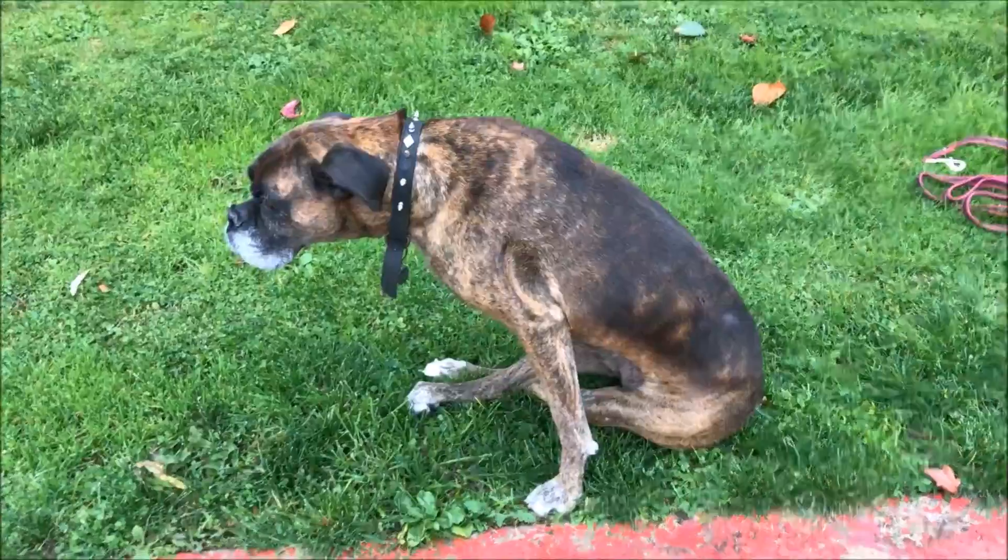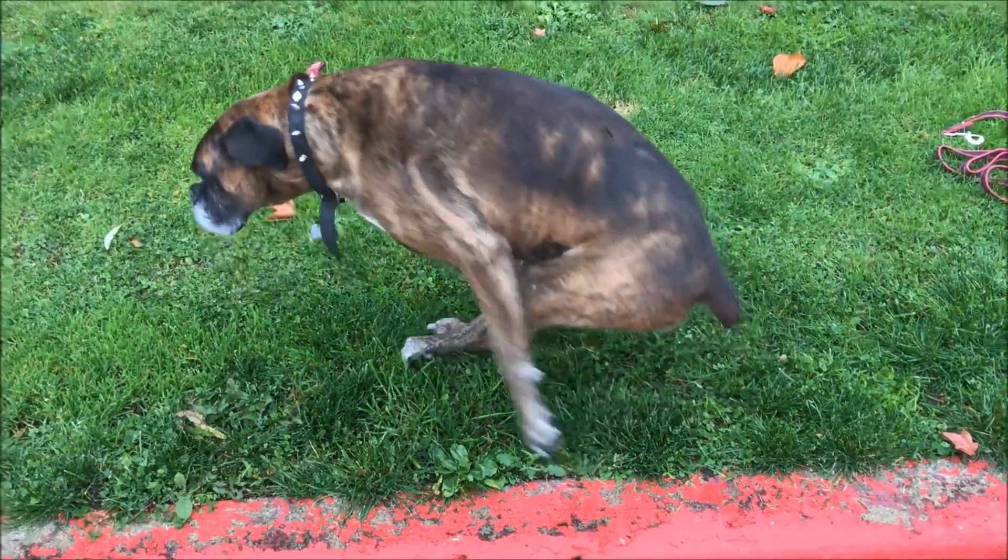I'm just going to document this for you guys. Come on, get up, Kira. Good girl. So I've been giving her Doggy Dailies.